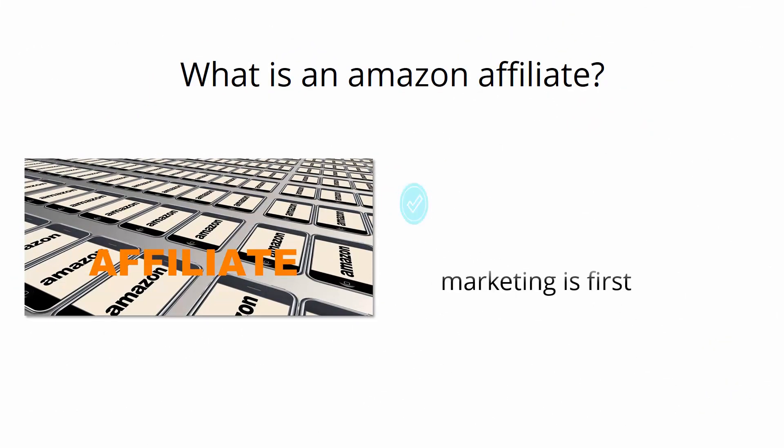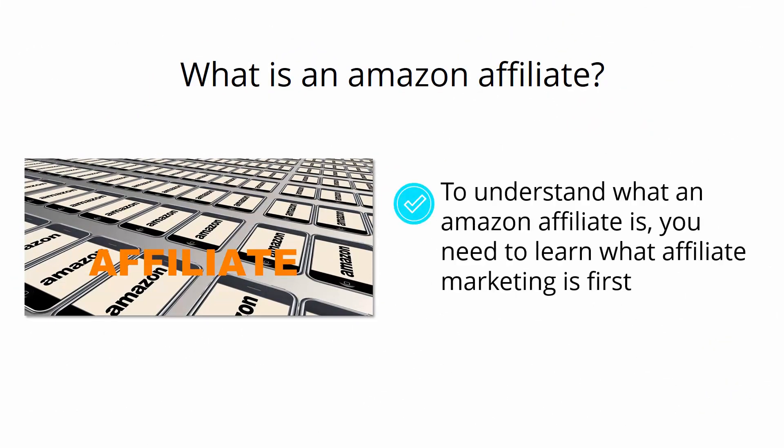What is an Amazon affiliate? To understand what an Amazon affiliate is, you need to learn what affiliate marketing is first. Affiliate marketing is nothing but promoting products sold by others in order to drive a sale and earn money by commission. In this case, you will be earning money off of products being sold on the Amazon marketplace.